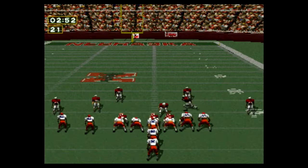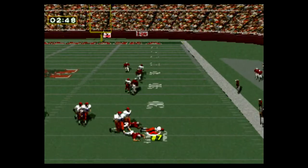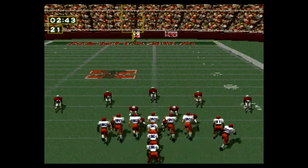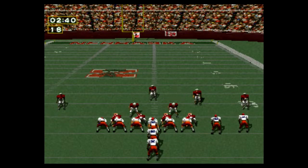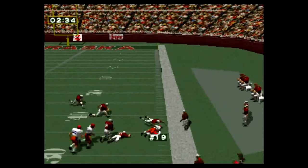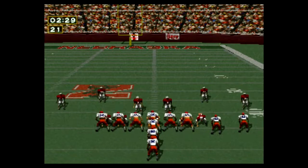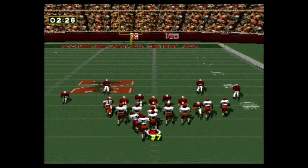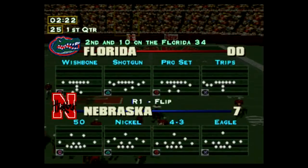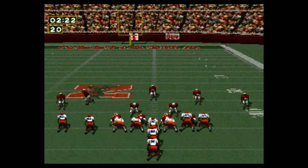First and ten on the 24-yard line. Quarterback set for a four-yard loss. Second and long. First down, 14-yard gain on the pass. First and ten on the 34-yard line. Incomplete pass.